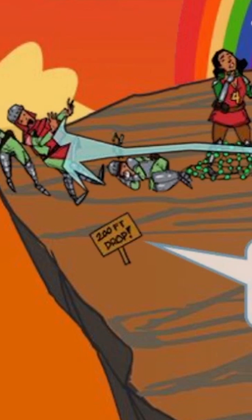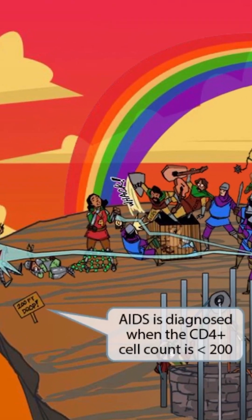This sign, along with the people about to fall off, should help you remember that AIDS is diagnosed when the CD4 positive cell count is 200 or less. You should also know that AIDS can be diagnosed at a higher CD4 count if an AIDS-defining illness is present.